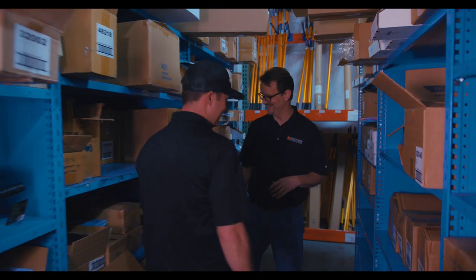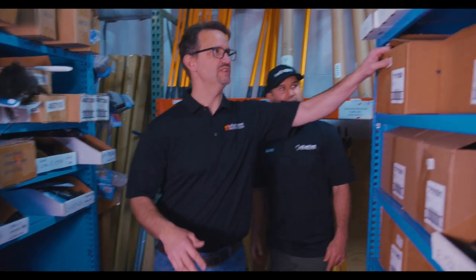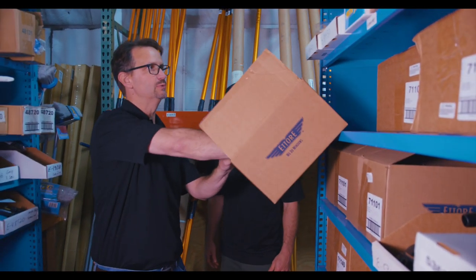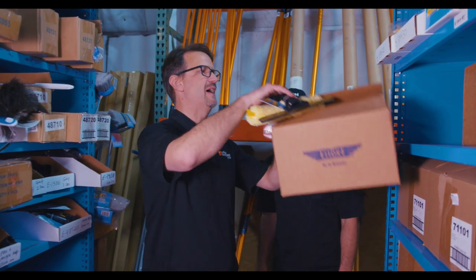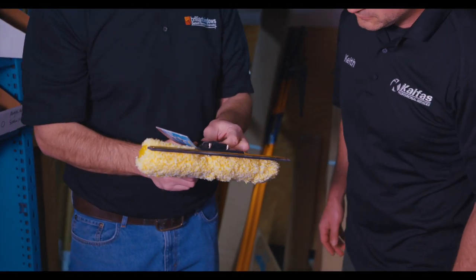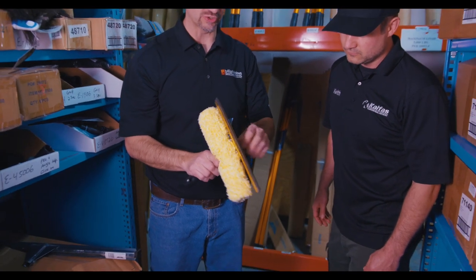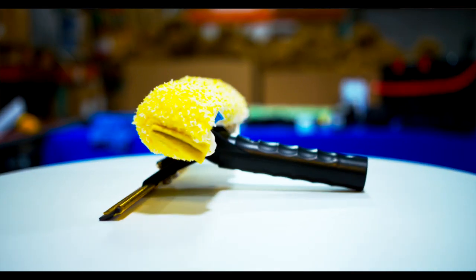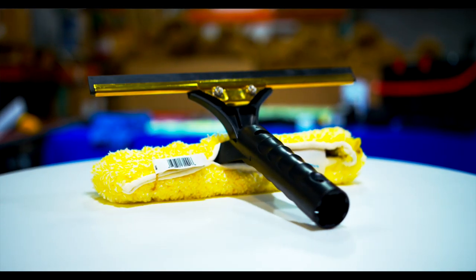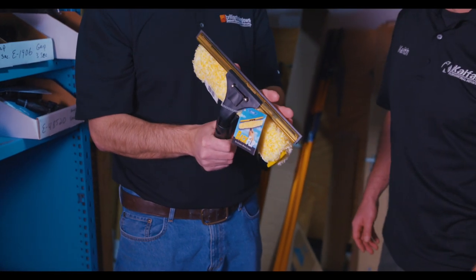Ettore also has a whole line of dusters and even floor squeegees. One of the handy newer tools is the back flip — it has a squeegee and scrubber combination. You can rotate and flip the tool backwards so the squeegee and scrubber face opposite directions. It has an extra-long handle, works on a pole, and you can scrub and squeegee at the same time on a highly maintained job.